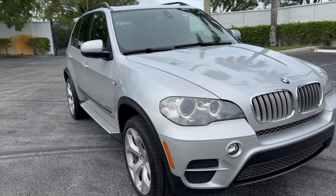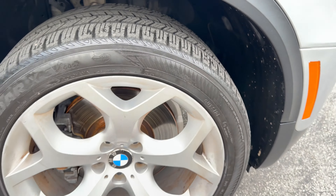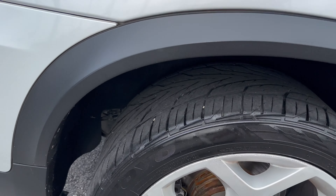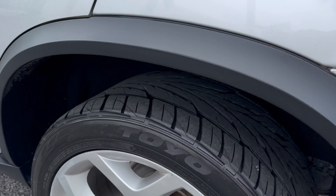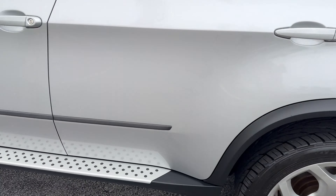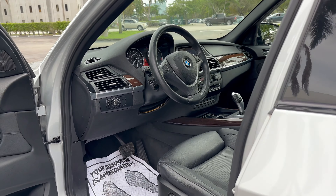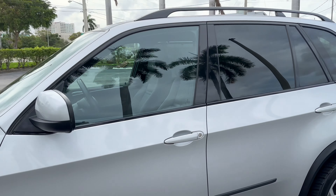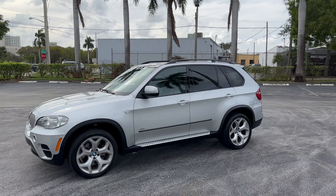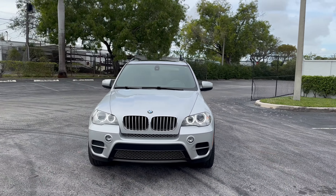Beautiful X5. Again, my name is Brett, Motorsport Dynamics International, 954-258-2700. Thank you for the opportunity, and I look forward to speaking with you soon and delivering you a new X5.